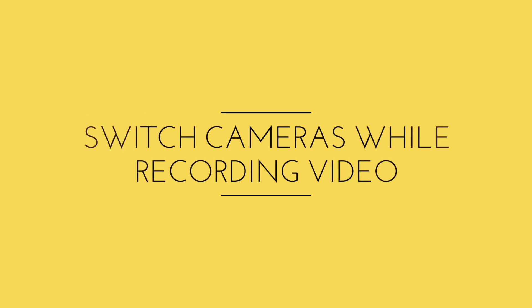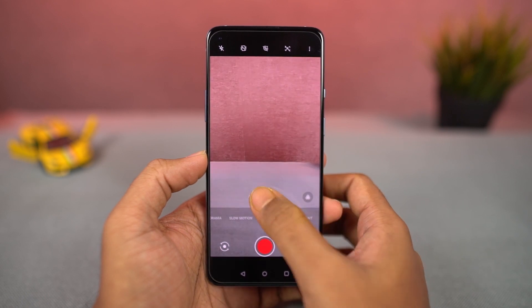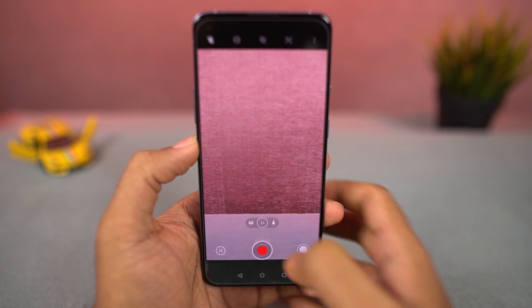Going on next, on this phone we can also record video with all three different camera modes — that's the primary camera, wide-angle camera, and even with digital zoom. We can easily switch between all these camera modes, and the transition is also pretty good.